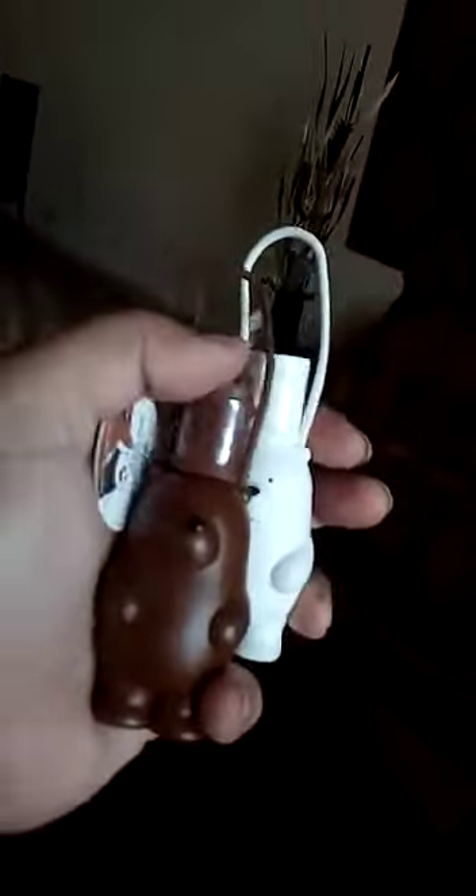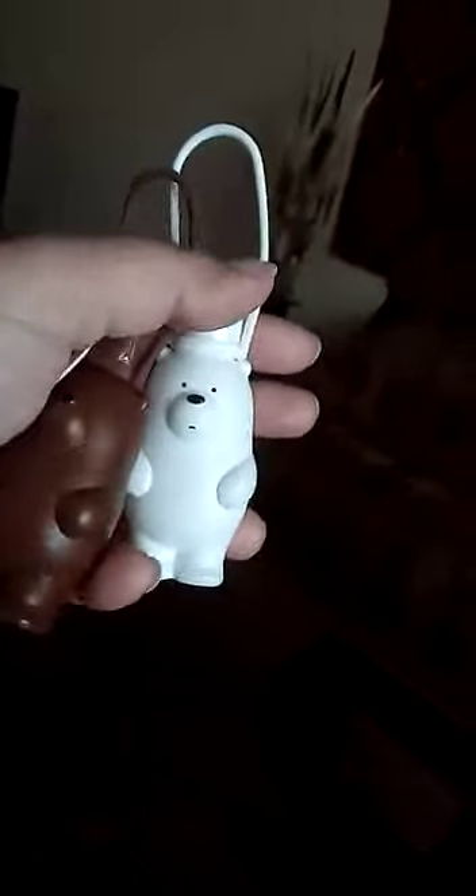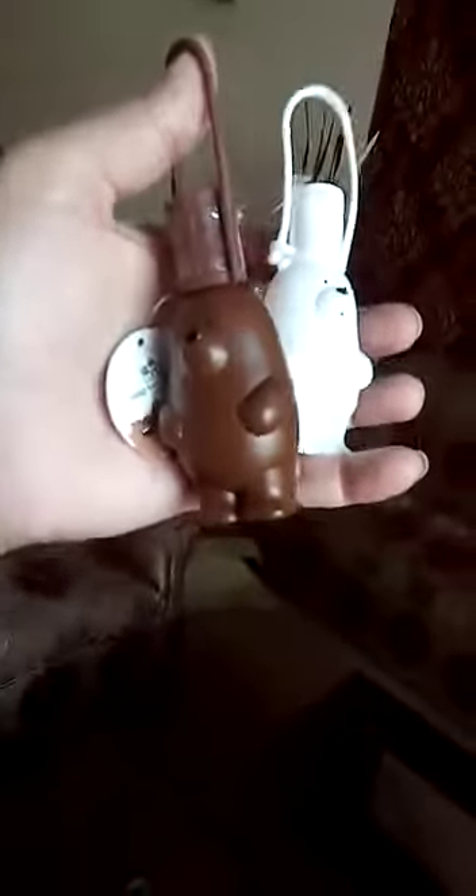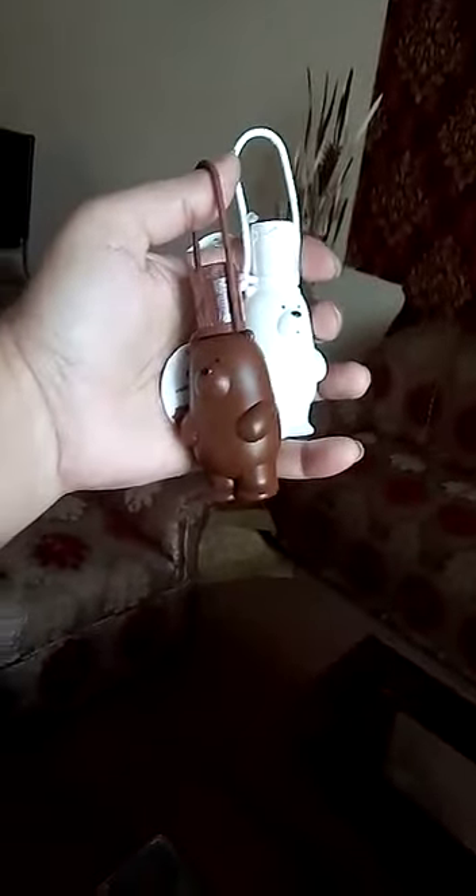After that, I bought these hand sanitizers. All mothers know these characters, right? Even if you are not a mother, if you are an animation lover, you will probably know about these. So I got these two. I got them for $3.50 each, and I really like them.